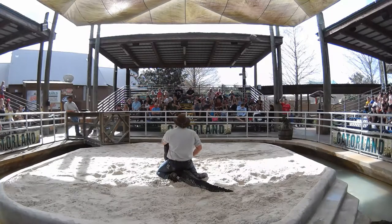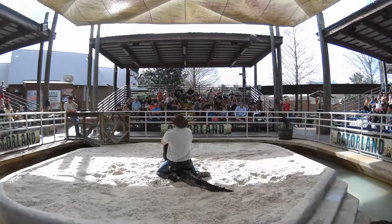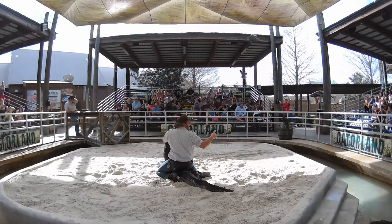You guys look thrilled to death so far. I'm assuming you didn't come out here to watch me poke this thing in the eyeball, right? You want to see some crazy stuff, right? Before I do anything too stupid, I have one quick question — shout out the answer if you know it: what's the most dangerous part of an alligator?